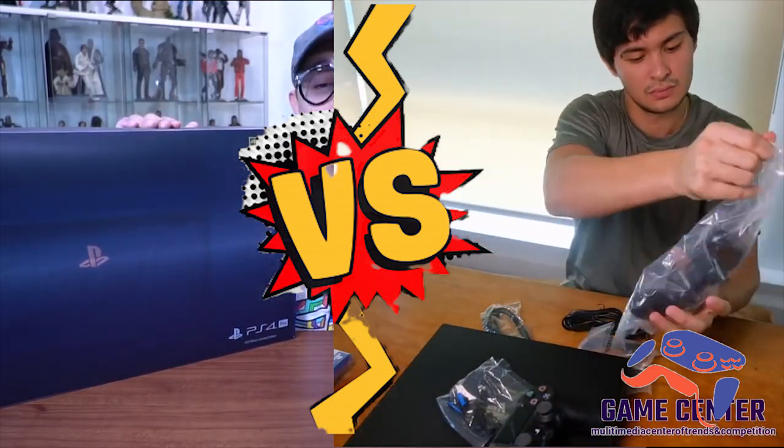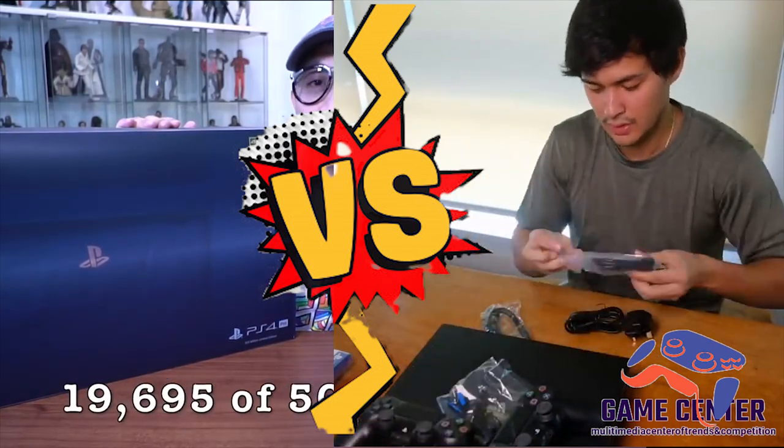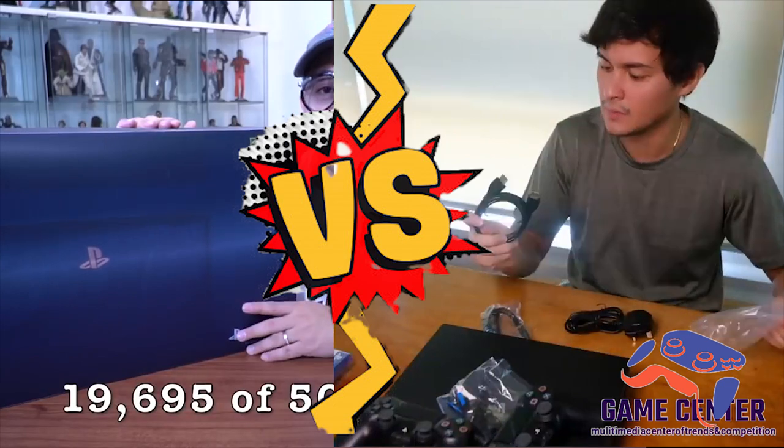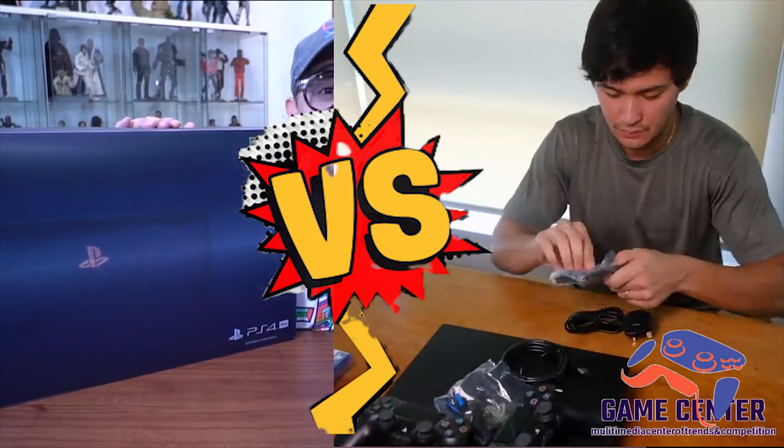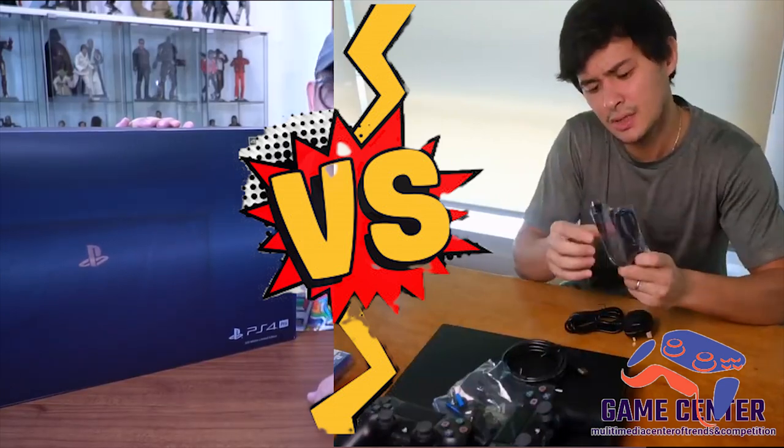Ang pinakaiba niya sa regular na PS4 Pro, unang-una numbered siya. Yung number nitong nabili ko is 19,695 out of 50,000. 1969 yung birth year ko.